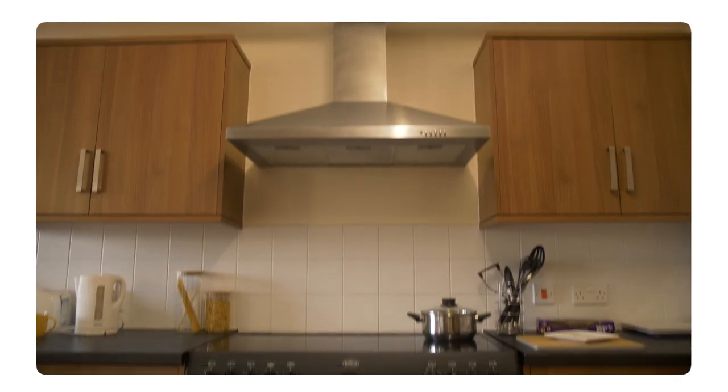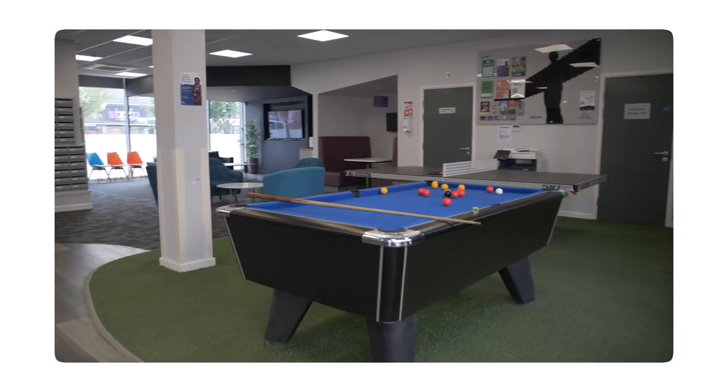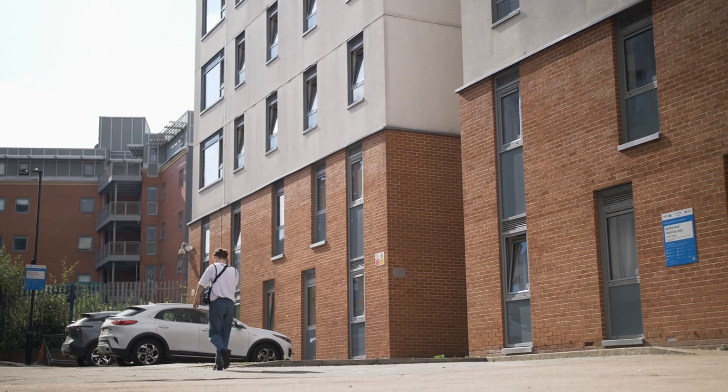This is my kitchen — it's really spacious, has an oven, and a common area for flatmates, which is really nice. This is the common room where I come with my flatmates; we've got a pool table and a table tennis table. The reception staff are available to help and are very friendly. If you're looking for somewhere to live next to campus, check out New Bridge Street.